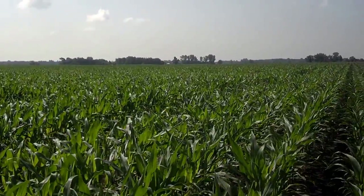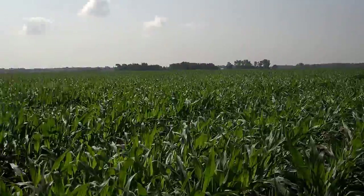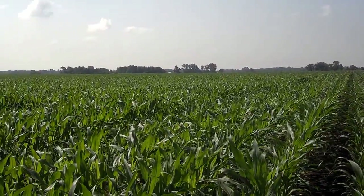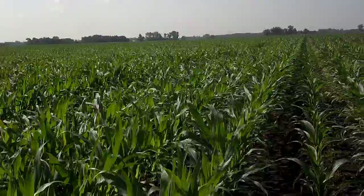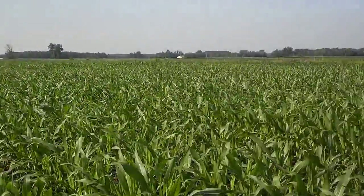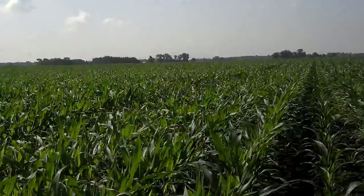Dan Perkins, cover crop guy, Jasper County Soil and Water Office. We are in northern Jasper County in a field that's first-time no-till, first-time cover crop. We've been revisiting this field. It was being worked over this last fall because they were changing the rows and leveling it, prepping it for no-till.